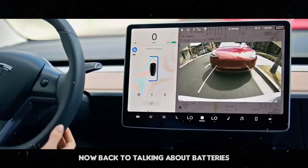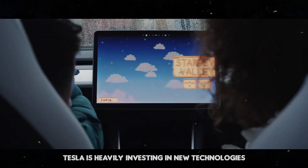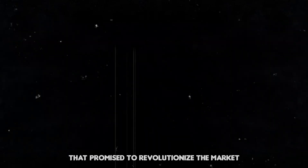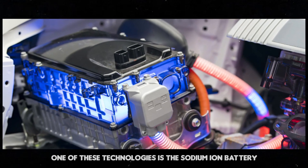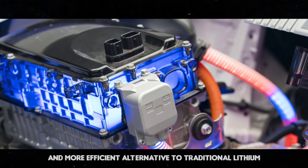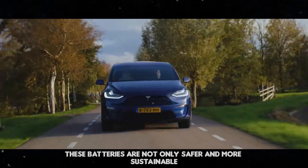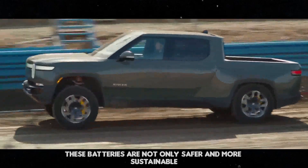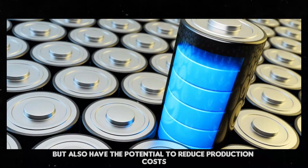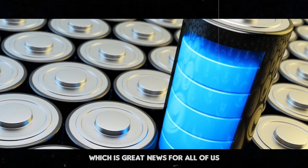Tesla is heavily investing in new technologies that promise to revolutionize the market. One of these technologies is the sodium-ion battery, which can offer a cheaper and more efficient alternative to traditional lithium-ion batteries. These batteries are not only safer and more sustainable, but also have the potential to reduce production costs — which is great news for all of us.